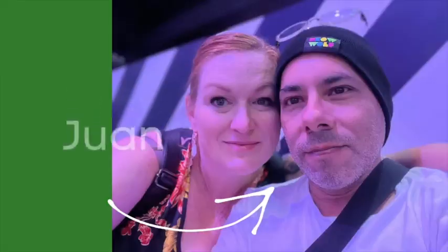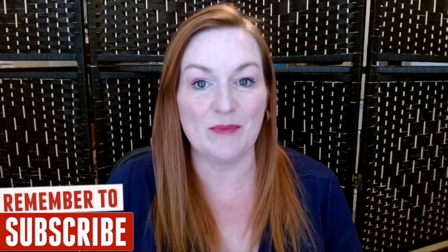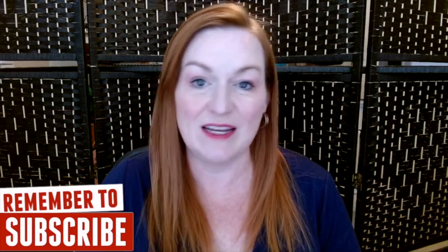My name is Margaret and with my partner Juan, we have a combined 10 years experience reselling full-time. We make videos like these to help other resellers like yourself become more successful. So whether you're new or you're just wanting to ramp up your income, subscribe to the channel so you don't miss any content that might help you get closer to your goals.